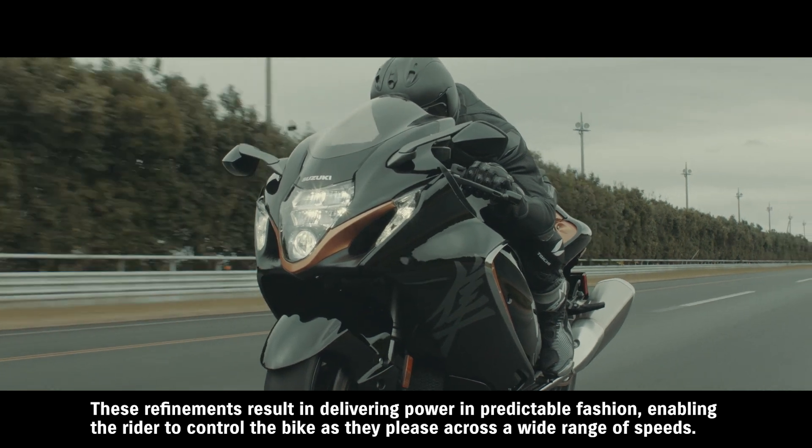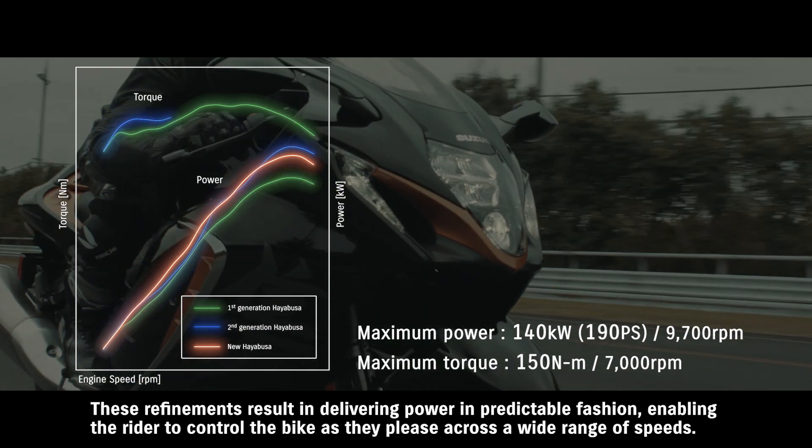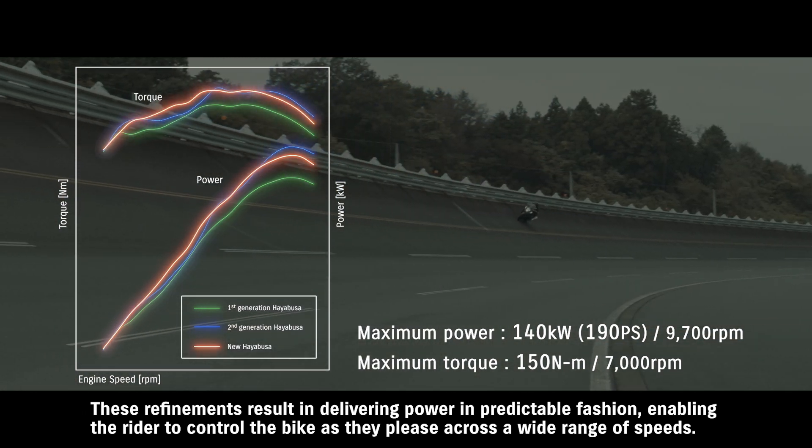These refinements result in delivering power in a predictable fashion, enabling the rider to control the bike as they please across a wide range of speeds.